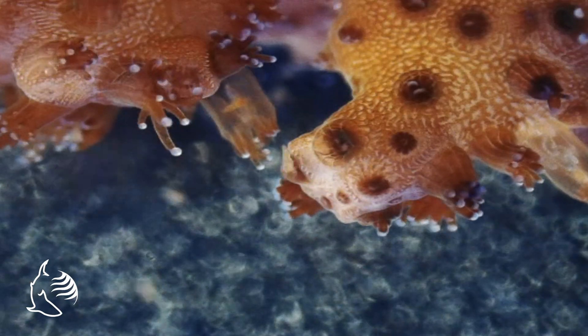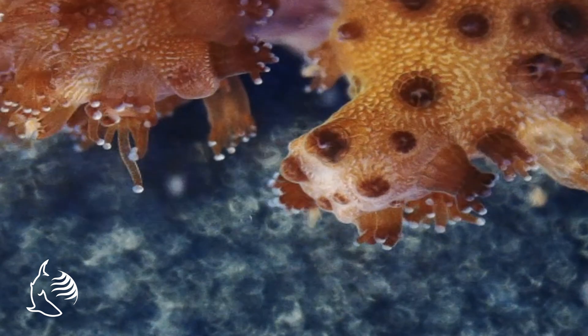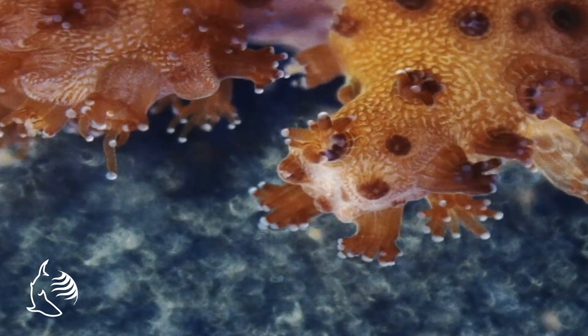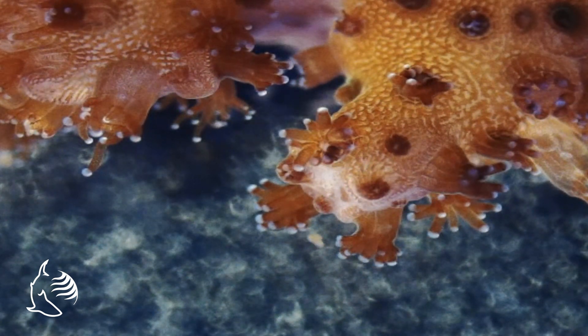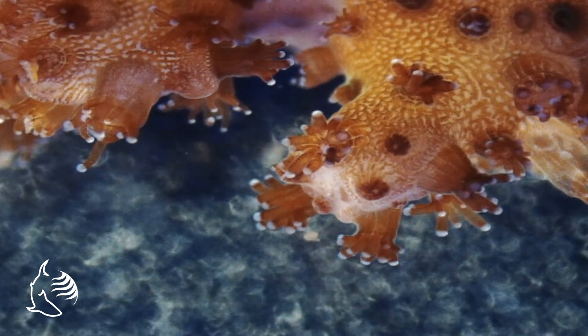Surprisingly, zooxanthellae not only provide the coral polyp with its food, but also with its color. Without its symbiotic algae, the coral tissue would lose its color and appear to be clear — like a thin clear skin over its white calcium carbonate skeleton.